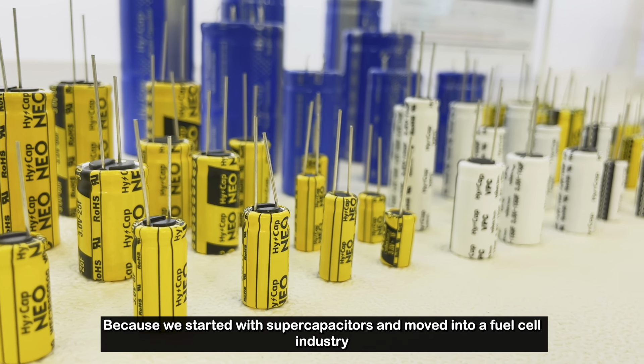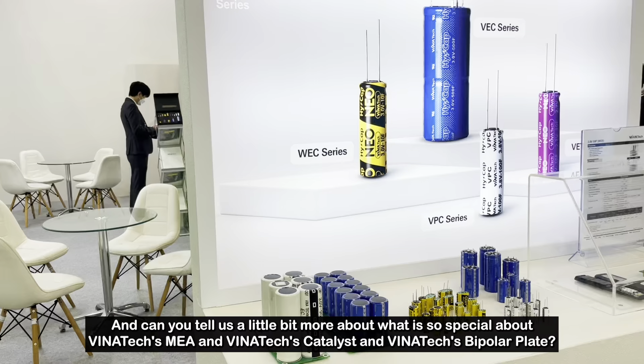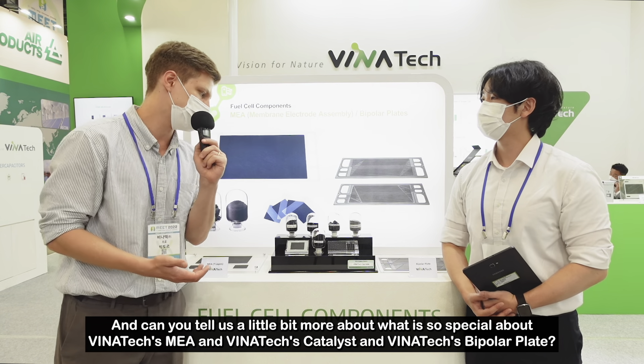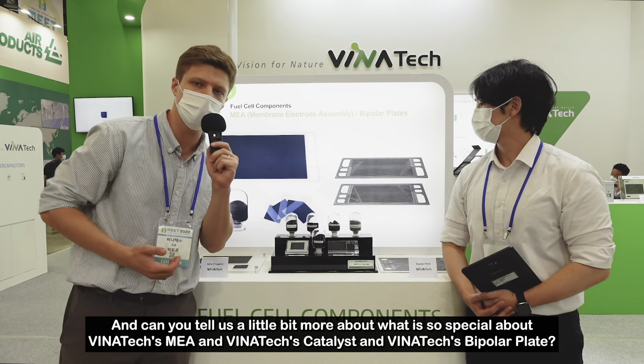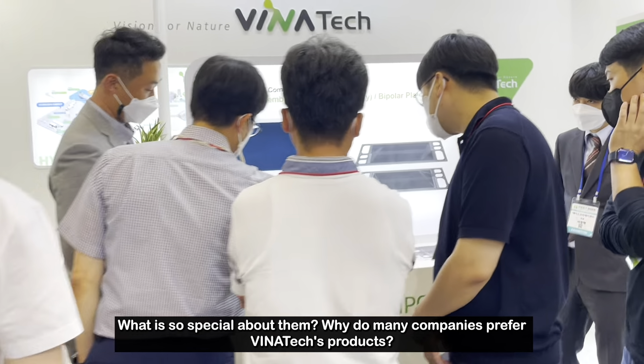We started with supercapacitors and moved into the fuel cell industry. Can you tell us a little bit more about what is so special about Vinatec's MEA, Vinatec's catalyst, and Vinatec's bipolar plate? What is so special? Why do many companies prefer Vinatec's products?